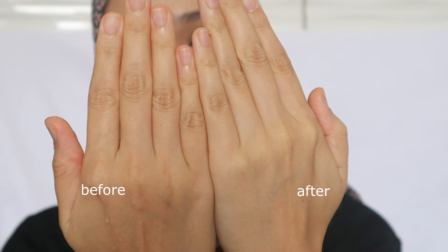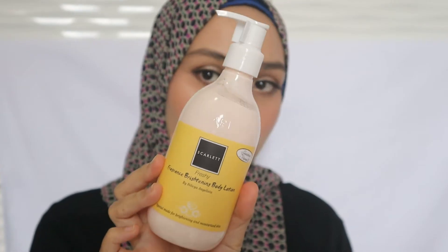Here you guys can see the difference before and after — it really feels so smooth and clean. Last but not least, it's the body lotion.